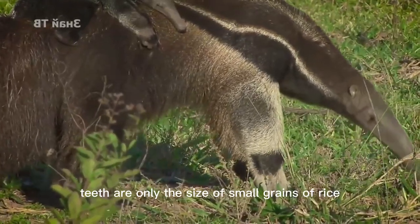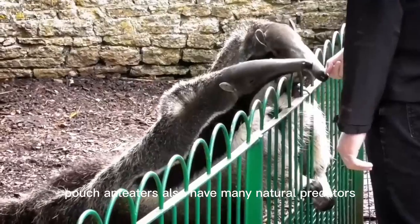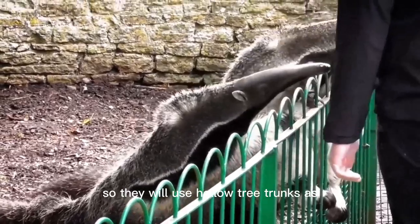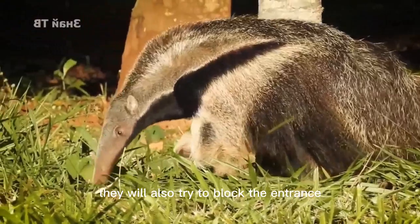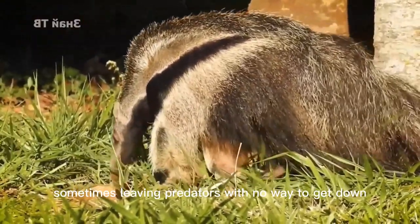The remaining teeth are only the size of small grains of rice — basically invisible. Due to their small size, pouch anteaters also have many natural predators, including foxes, pythons, and raptors. So they use hollow tree trunks as nests to hide from these predators. Once the nest is discovered, they will also try to block the entrance with their own bodies, sometimes leaving predators with no way to get in.